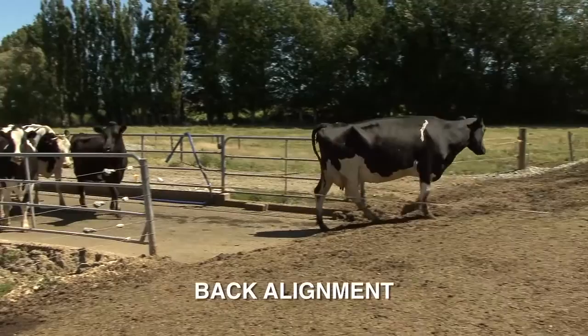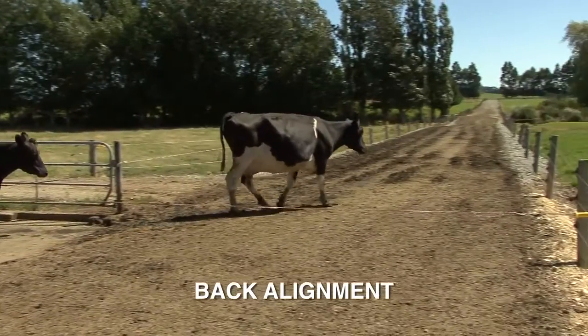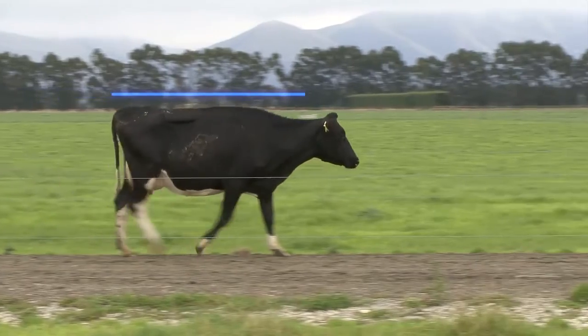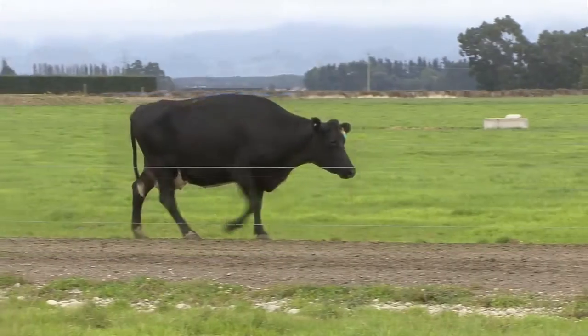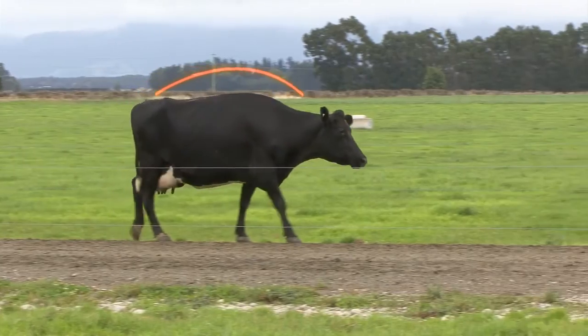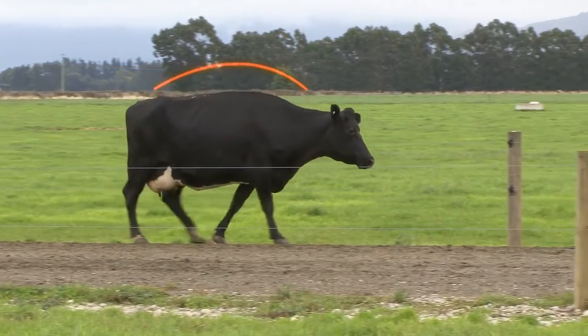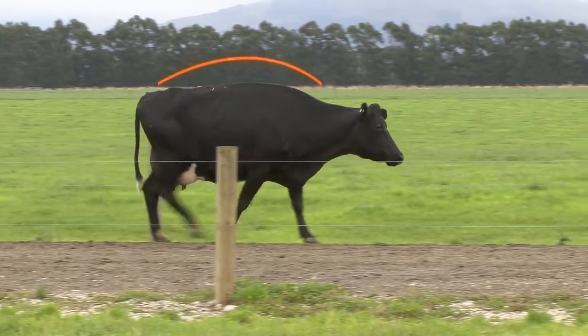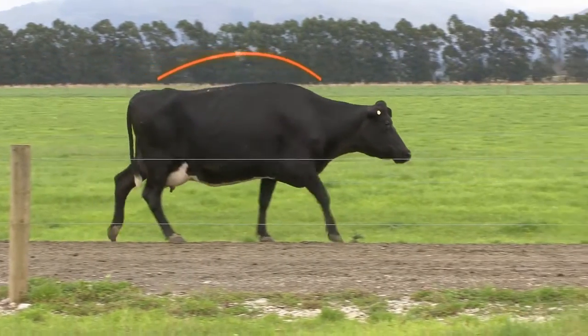How straight and even a cow's back is can also indicate her lameness score. Non-lame cows tend to stand and walk with a straight back, whereas an arched back can indicate lameness. That said, an arched back can also be a sign of an uncomfortable walking surface or other health issues such as gut pain.